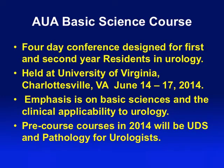The emphasis of this course is on basic sciences and the clinical applicability to urology. This year we have two pre-course courses — the day before the course starts, there's a urodynamics and pathology for urologists course. Dr. Painter has done a great job putting together the pathology for urologists portion. This course may lose its appeal as the American Board of Urology is actually removing the pathology part of their qualifying exam.